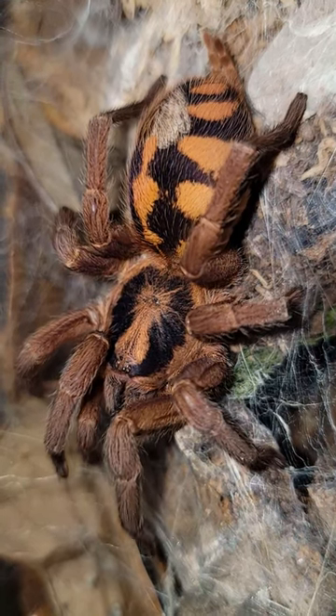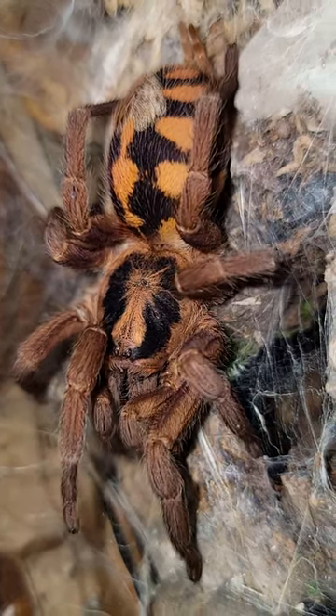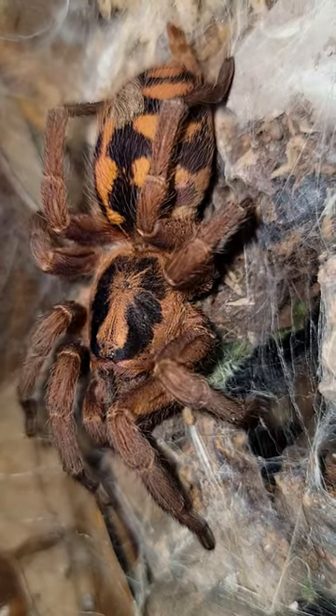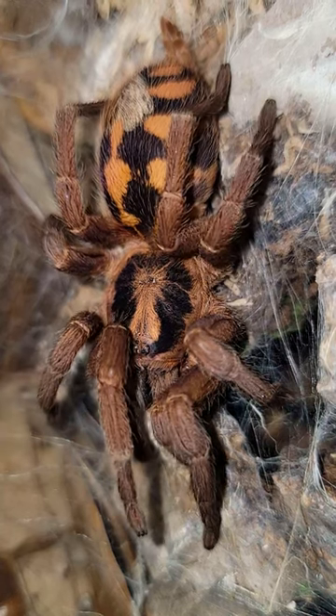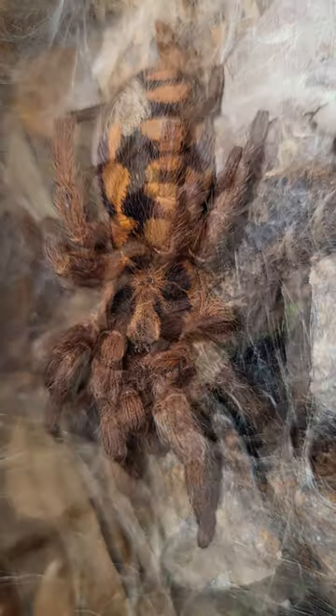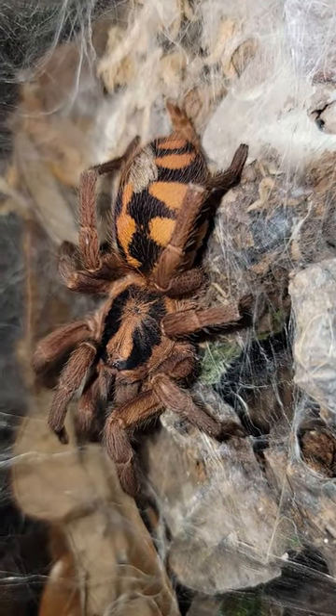Formosus slings start off tiny, but are one of the few species of tarantulas that sport adult colors from the very beginning. They eat great, grow quickly, and are quite unique when it comes to their appearance. As adults, they will do a bit of burrowing and webbing, and would usually rather run and hide than stand their ground. For folks looking for a cool, relatively fast-growing spider, the pumpkin patch should be considered.